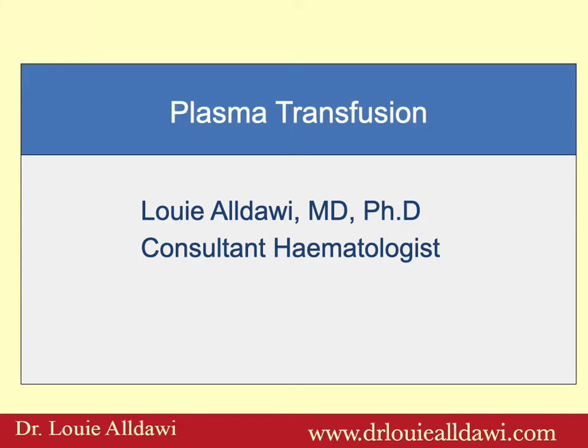My name is Louis Aldawi and I'm a consultant hematologist at Catering Hospital in the UK. Today we'll talk about plasma transfusion.